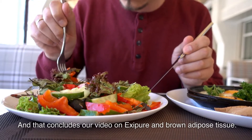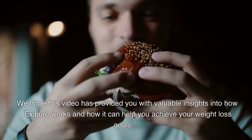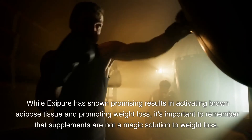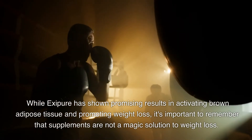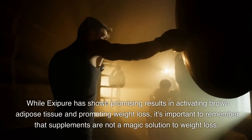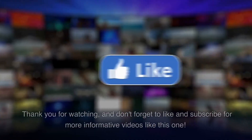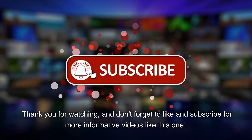That concludes our video on Exopor and Brown Adipose Tissue. We hope this video has provided you with valuable insights into how Exopor works and how it can help you achieve your weight loss goals. While Exopor has shown promising results in activating Brown Adipose Tissue and promoting weight loss, it's important to remember that supplements are not a magic solution to weight loss. A healthy diet, regular exercise, and a balanced lifestyle are key to achieving and maintaining a healthy weight. Thank you for watching, and don't forget to like and subscribe for more informative videos like this one.